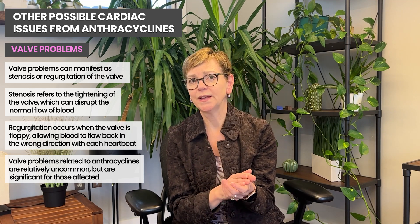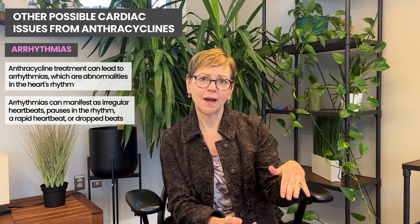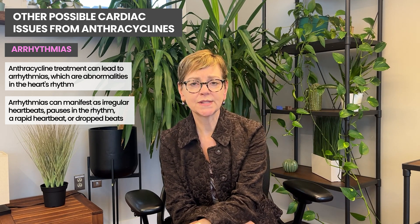I'll talk in a moment about the symptoms we look out for in people who have had anthracyclines. The last thing is arrhythmia — problems with the rhythm of the heart where it doesn't beat regularly. There can be pauses in the rhythm, or it beats more quickly, which can be called fibrillation. You can see that with ventricular tachycardia, where the ventricle is beating too quickly, and there can be dropped beats as well. We pick those up when we feel your pulse, when we listen to your heart. If we're evaluating it in more depth, you might get a 24-hour Holter monitor. Rhythm problems are uncommon but known to happen, and all of these side effects occur more with more anthracycline — even if they're at 1% to 2%, they're important side effects.